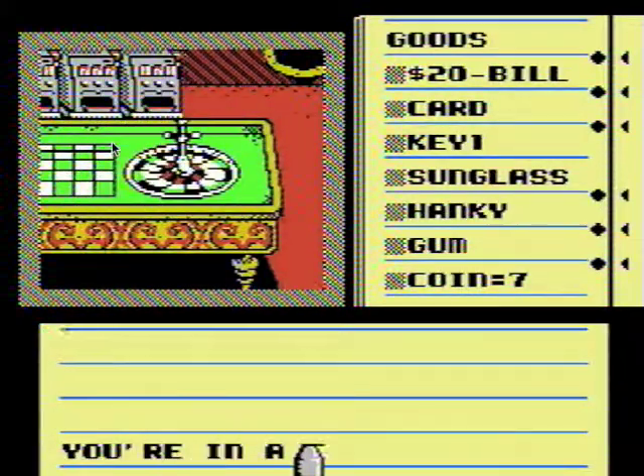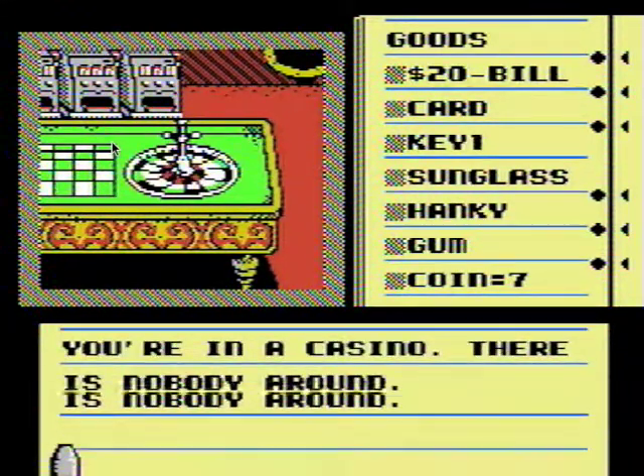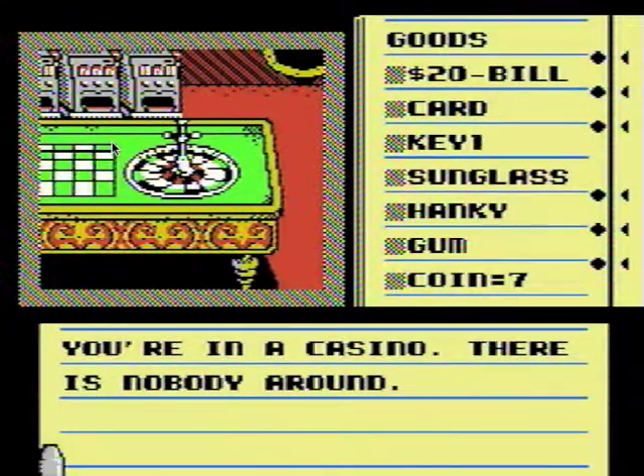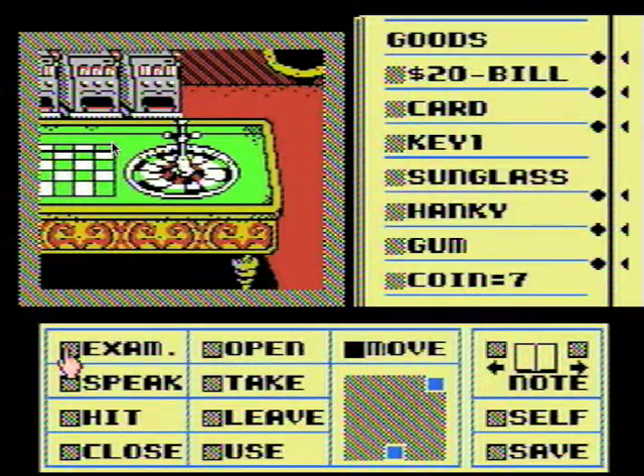I tried to find a download for the version for Mac Classic and I can't find it, and I'm not going to go searching software stores to find it and then have to find my Mac Plus just to play it on it. Anyway, you're in a casino and there's nobody around. Why is there a casino? I don't know.